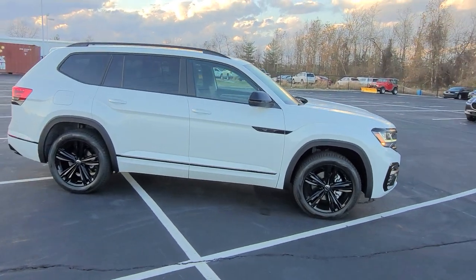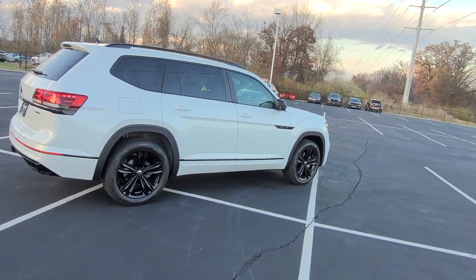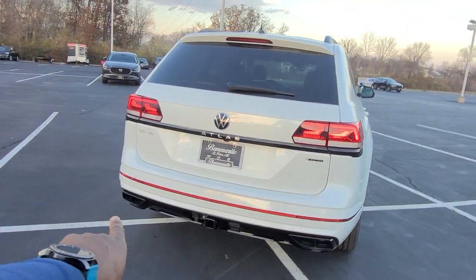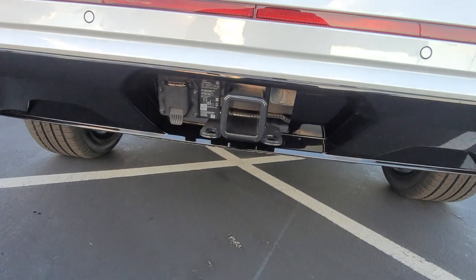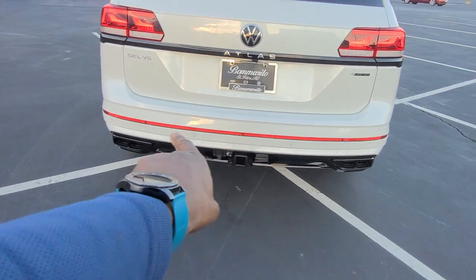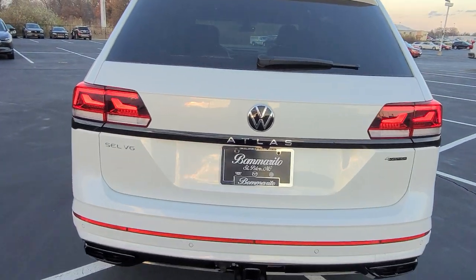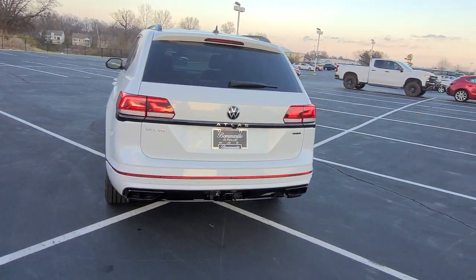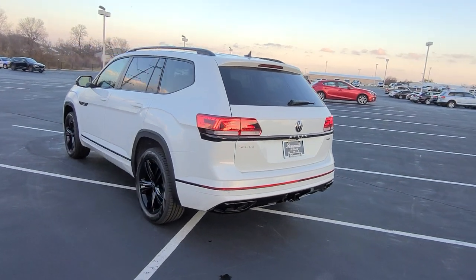There's keyless entry on all four doors, a panoramic sunroof, navigation, remote start, easy open rear hatch, quad faux exhaust tips at the base of the car trimmed out in black, a 5,000 pound tow hitch with a 7-pin adapter included, park distance sensors at the rear, an oversized reflector, and right below the Volkswagen logo is the Atlas nameplate accented in chrome with the black badge strip. LED taillights and reverse lights as well.